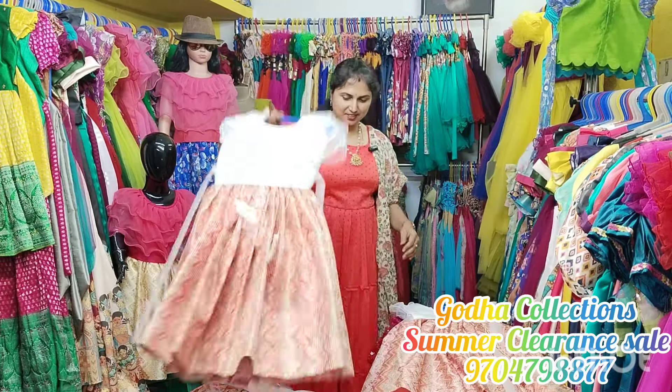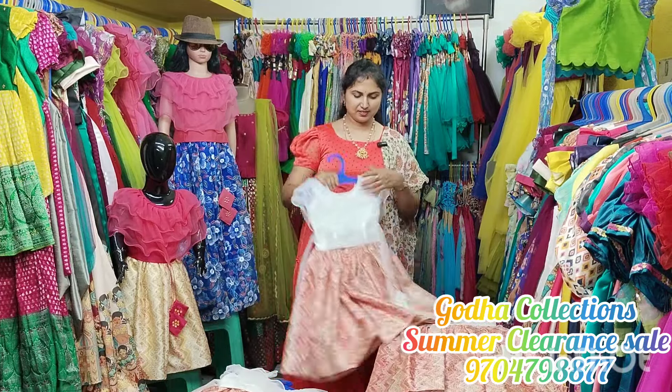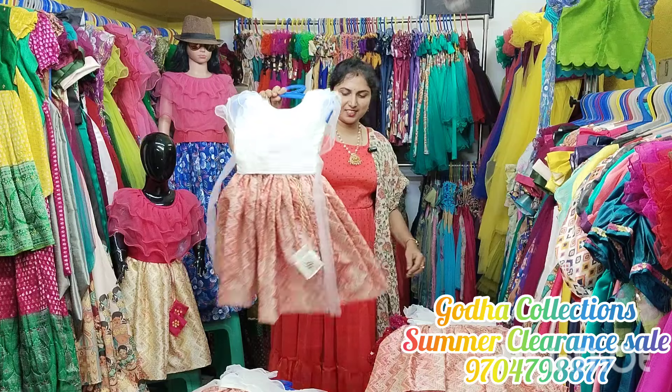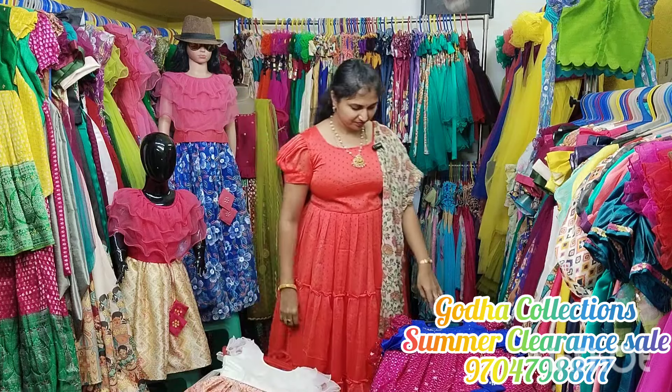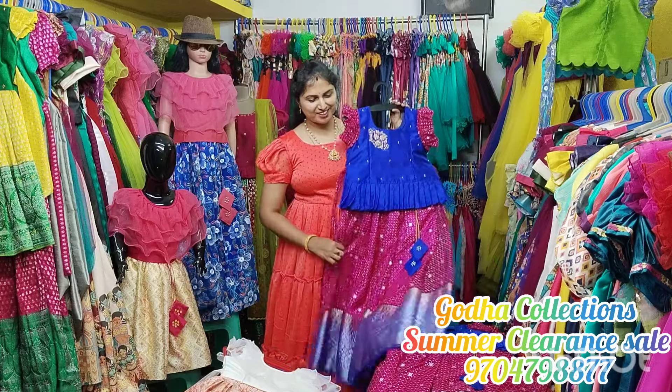4 year size is available. Also available in 3 and 4 year size, 2 and 3 year size, and 1 and 2 year size. This pattern also has a lot of outfits that you can share.